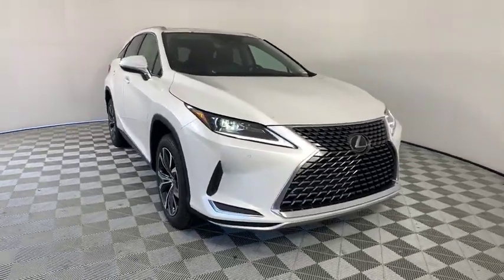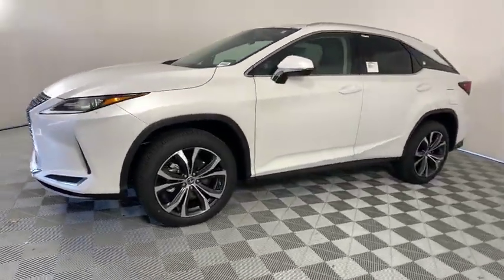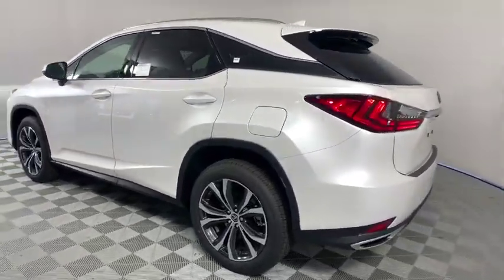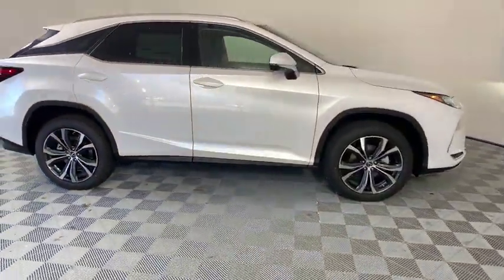Take a ride in the 2020 Lexus RX. The Lexus RX offers a spacious interior with an extremely high level of quality. The RX is the perfect fit for those looking for fuel efficiency, a wide variety of safety and technology features, and that luxury feel. Here are some of this vehicle's great options.